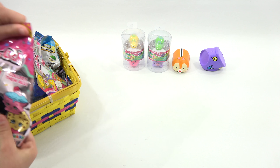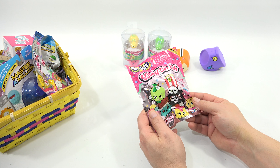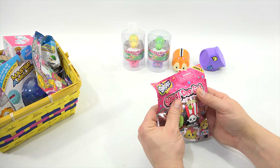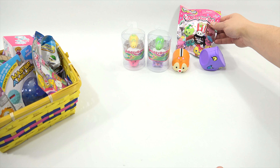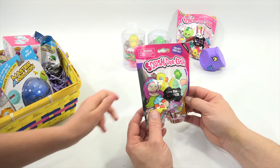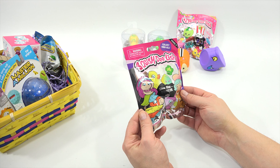This is a Squish Delish slow rise Squeeze Me — this is Shopkins. There are a lot of Shopkins fans out there, so we'll hold off on opening that one. Squish Delish slow rise Squeeze Me — collect them all. I'm not sure what character that is exactly.